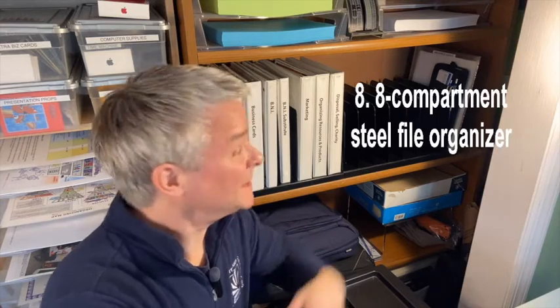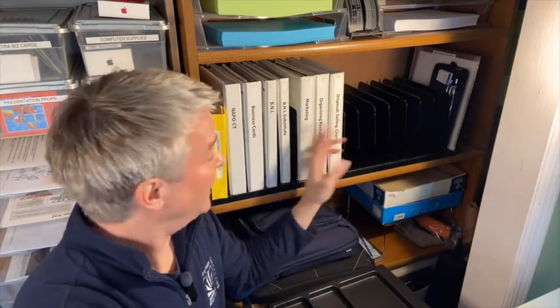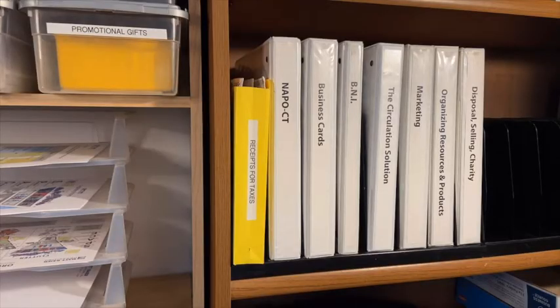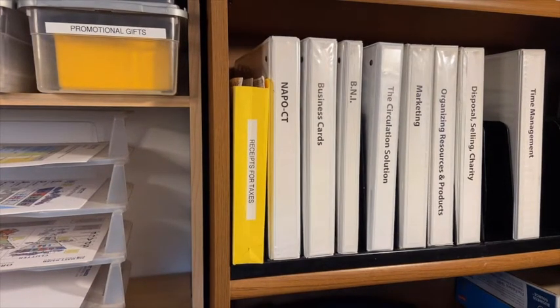Number eight: the eight-compartment steel file organizer. So nice, I have it twice. Many of us still have binders and manuals that require a structure to stand up vertically on a shelf. I keep one-inch reference binders here and never statements — those make more sense in a file cabinet where they can circulate.